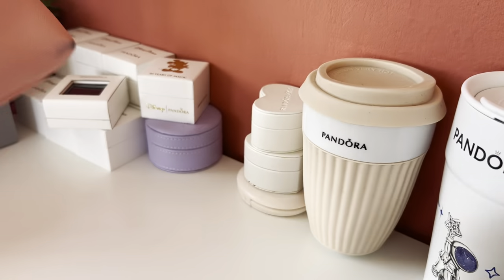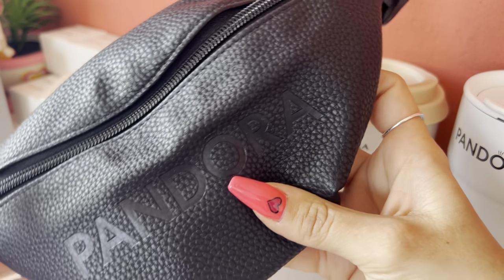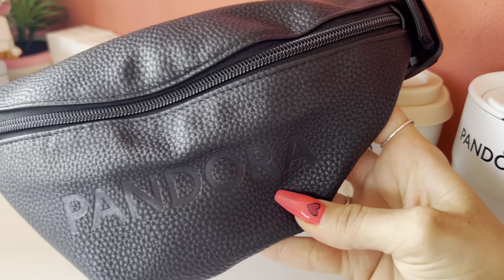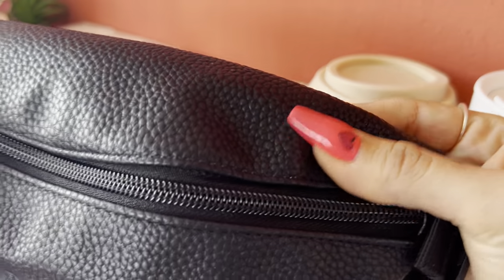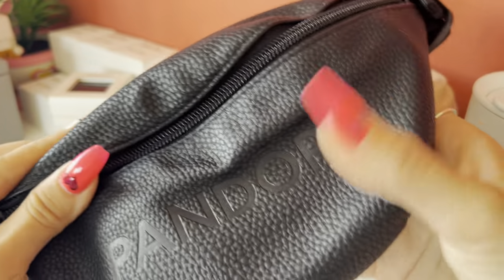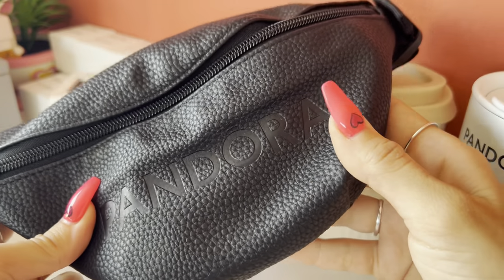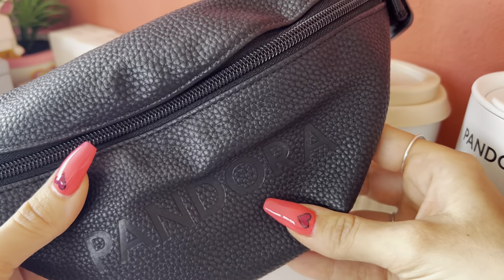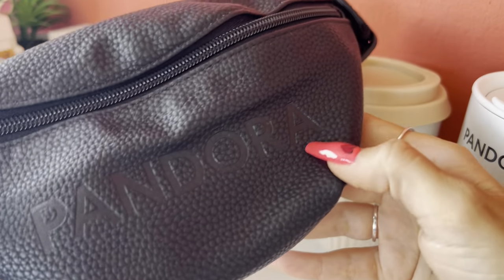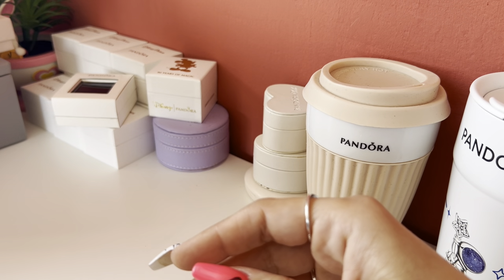Next is this Pandora bumper bag. As you can see, it's brand new — I haven't used it and I don't think I will, because it's definitely not my style. I received it as a gift with purchase, not because I wanted it, but I had a promo code and ordered some charms, and because of the promotion they sent me this bag. So it's just sitting in the box.